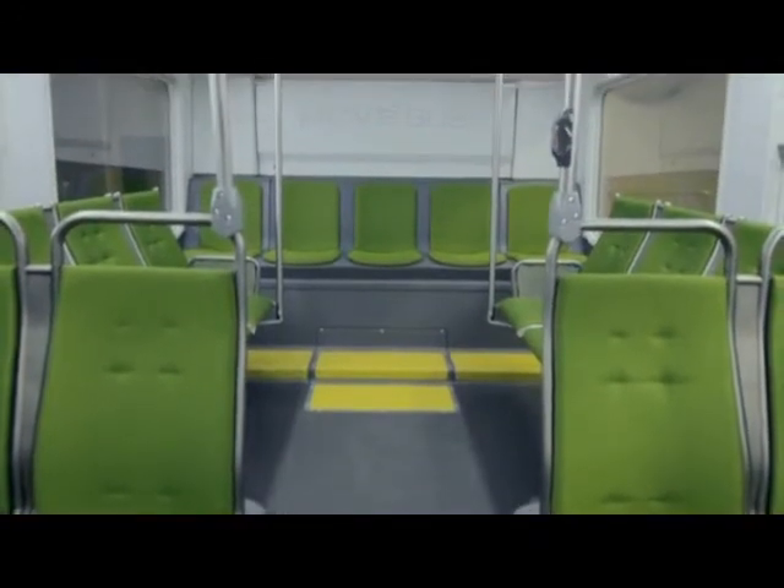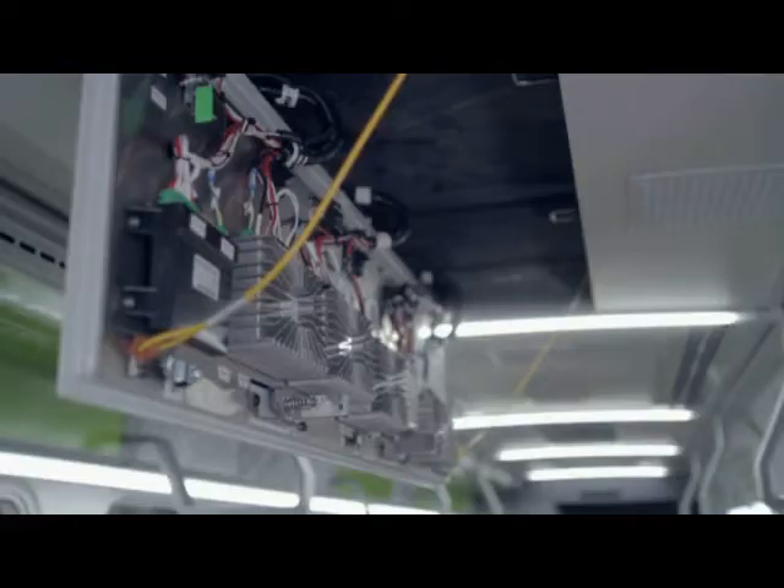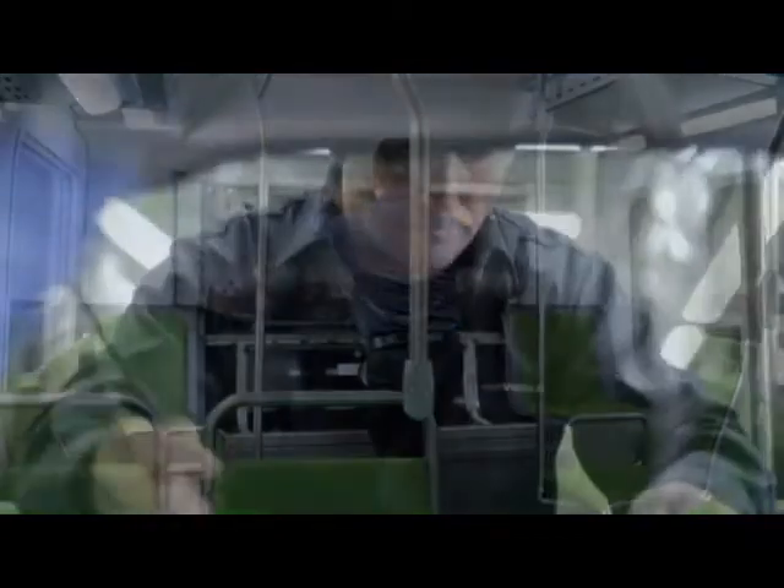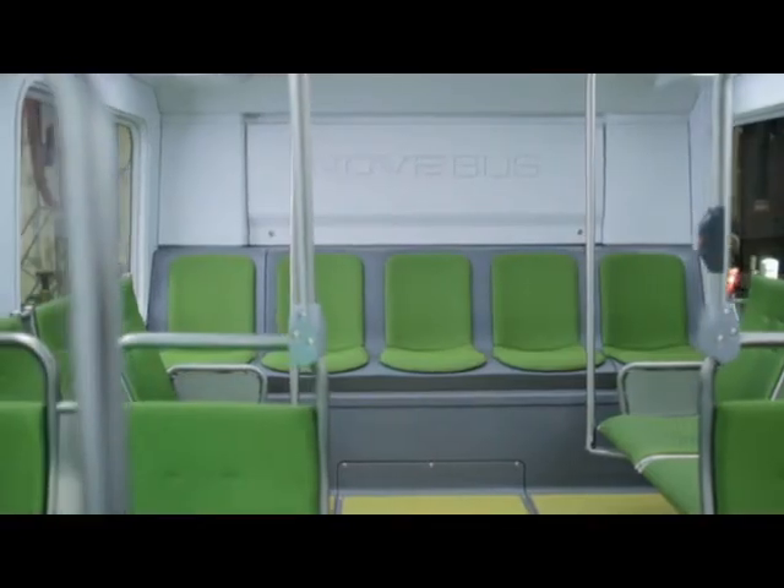La section arrière a également été modifiée pour permettre une plus grande personnalisation, un entretien plus facile et un meilleur accès aux composants mécaniques. Par exemple, le panneau électrique est désormais 65 % plus grand, offrant une meilleure configuration et de l'espace supplémentaire. Le panneau d'accès moteur est 50 % plus large, passant de deux à trois sièges, permettant l'accès aux deux côtés du moteur. La fenêtre arrière est maintenant optionnelle, les clients peuvent donc choisir selon leurs besoins.